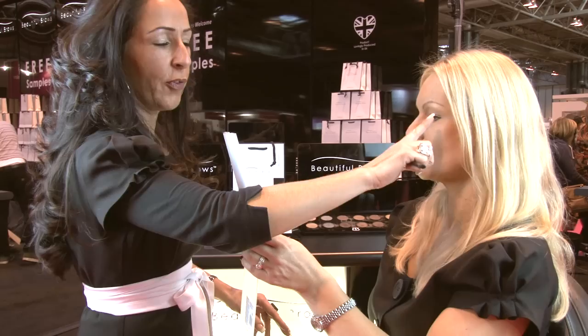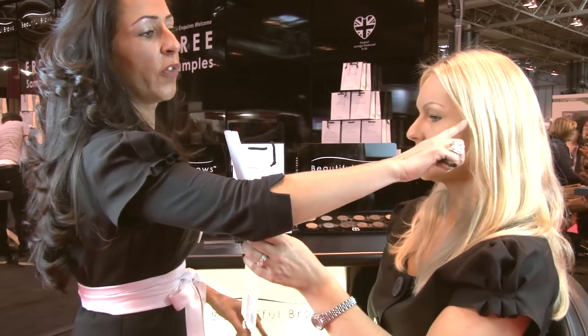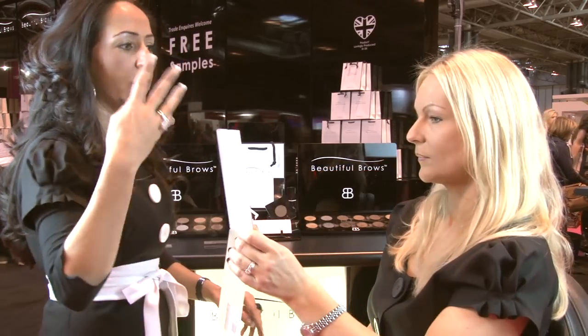Now if you look in the mirror, straight away you've got that lovely high arch so it lifts the eye instantly and it gives you plenty of room for the lashes. Having definition on the end like that brings out the cheekbones — that's what it does.